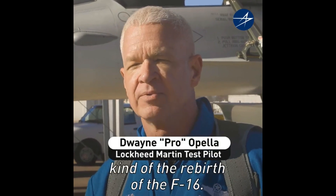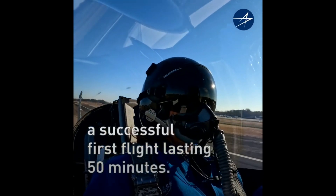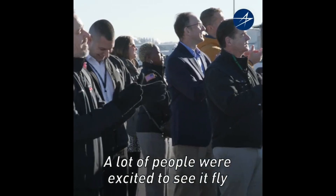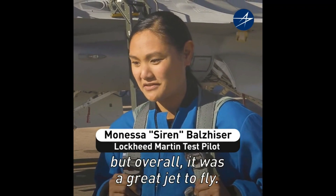It's just awesome to see kind of the rebirth of the F-16. A lot of people are excited to see it fly, as were we. Adrenaline kicked in, training kicked in, but overall it was a great jet to fly.